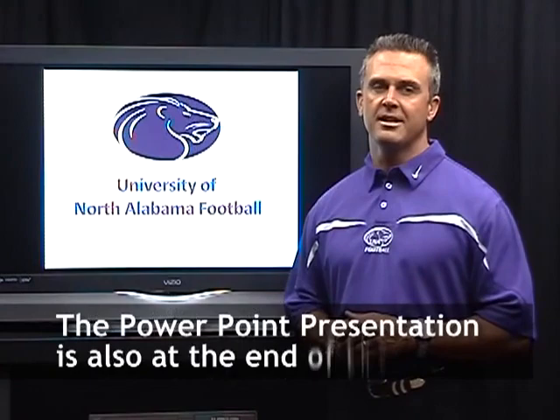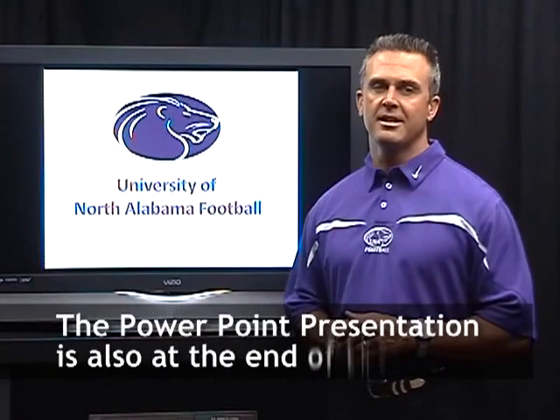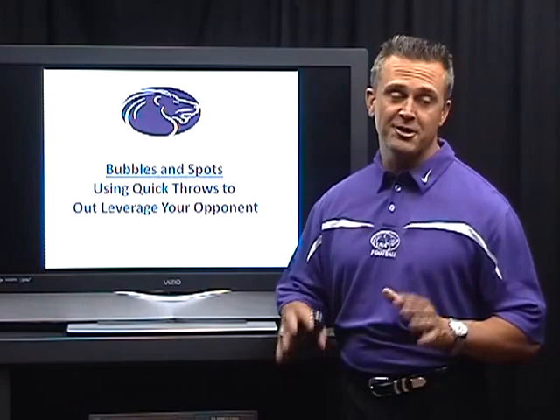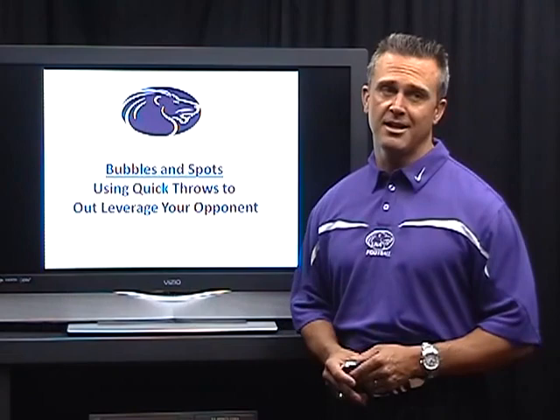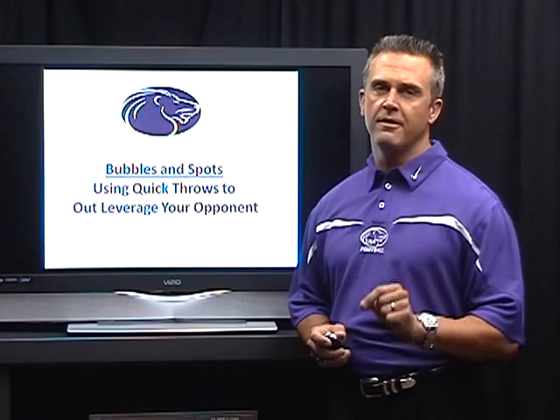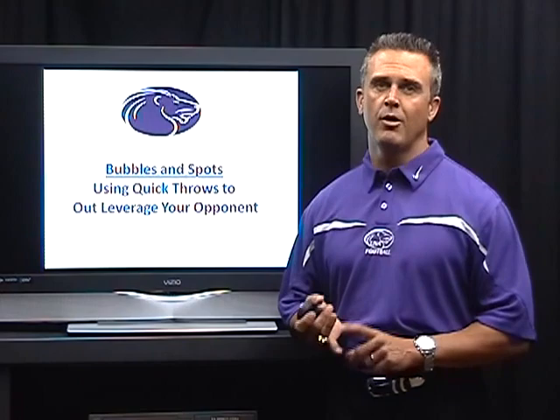I want to talk to you about a couple of things that have helped us be successful. In today's world of quick fixes and fast food, we're always wanting things done quickly and fast, and gaining yards is no different. We want to gain yards as fast as we can, as many as we can, but that's not always easy. I want to talk about a couple of ways to get some quick yards — some great calls that are really good first-down calls and ways to get the ball to your playmakers.